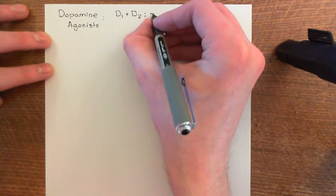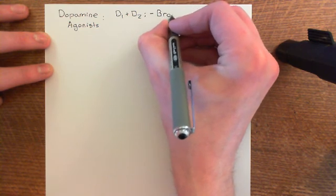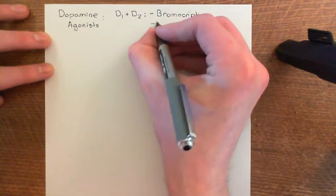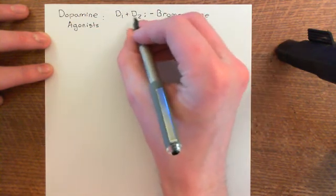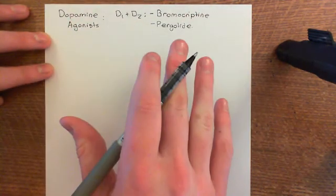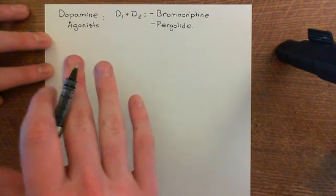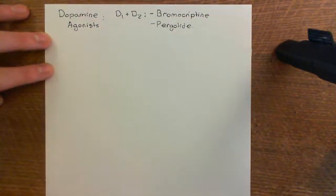The first group are drugs that are both D1 and D2 agonists, activating the direct pathway and inactivating the indirect pathway — doing both things dopamine does in the dorsal striatum. Examples are bromocriptine, an older drug, and pergolide. Dopamine agonists are not the first-line treatment — levodopa is — but if levodopa fails, you can move on to dopamine agonists.